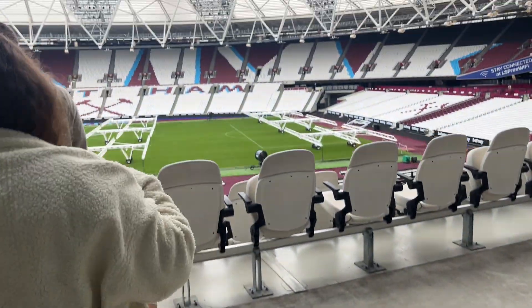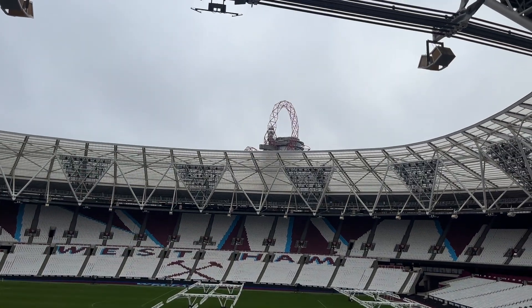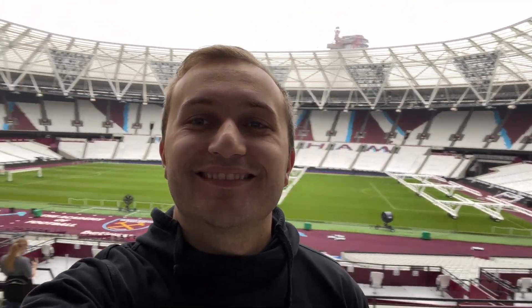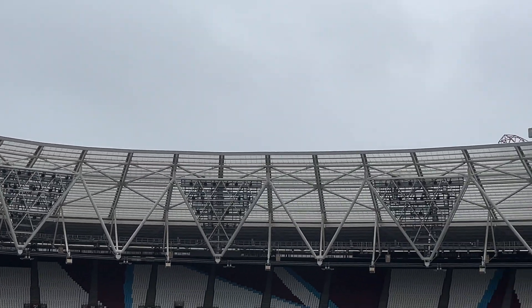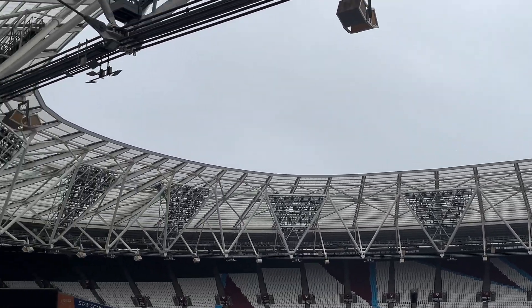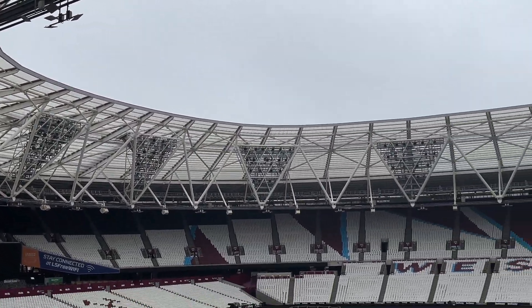First look inside — this is cool. You can see that tower thing over there. I really love those triangular floodlights. When the stadium opened in 2012 for the Olympics, the roof was only up to here. It was expanded for West Ham, but it was the same floodlights as far as I can remember.